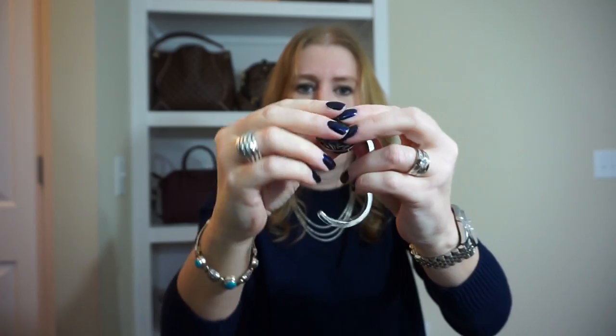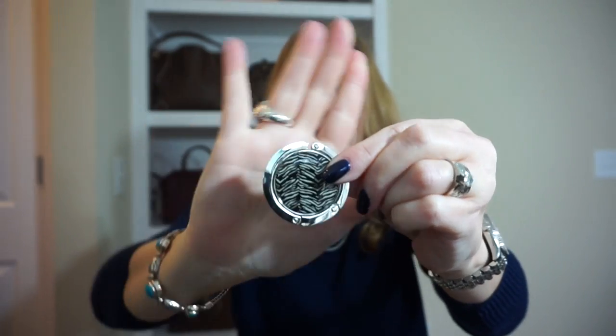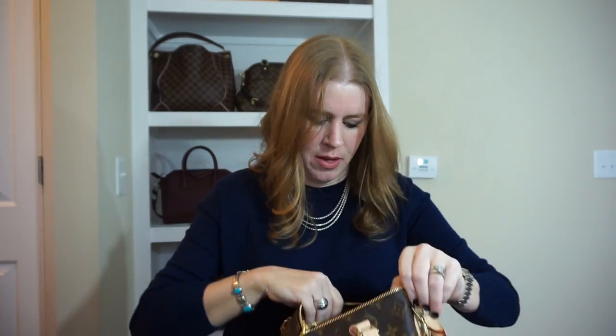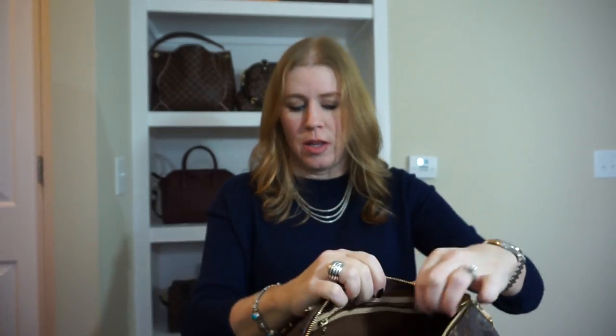I have the cloth that goes with the Prada sunglasses — just a little cleaning cloth — nail clippers, and a little bag holder for a table, for when you're out to eat and have nowhere to put your bag. I like this one because it doesn't take up any space. That's it for the mini pochette, and the bag is empty.